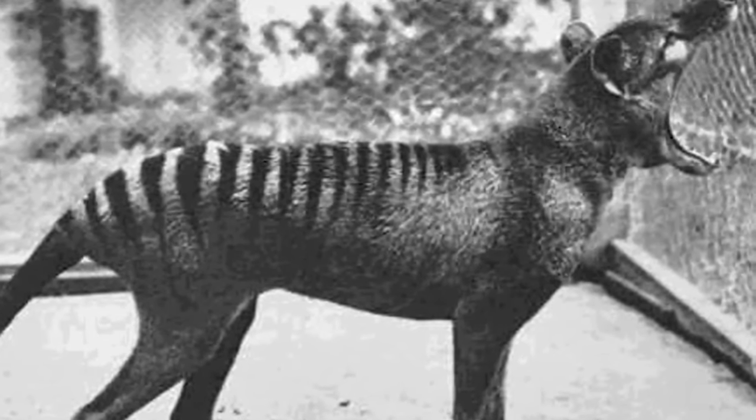They eventually died out in the 1930s, but that's not stopping scientists from one day bringing them back from the dead to live amongst us.